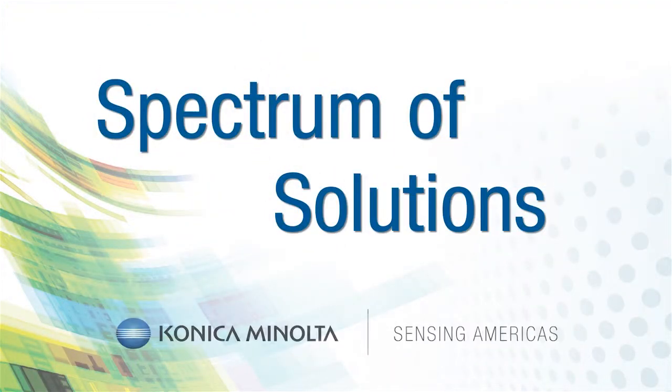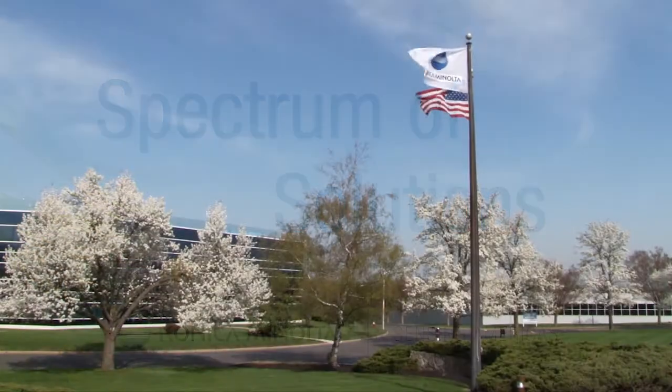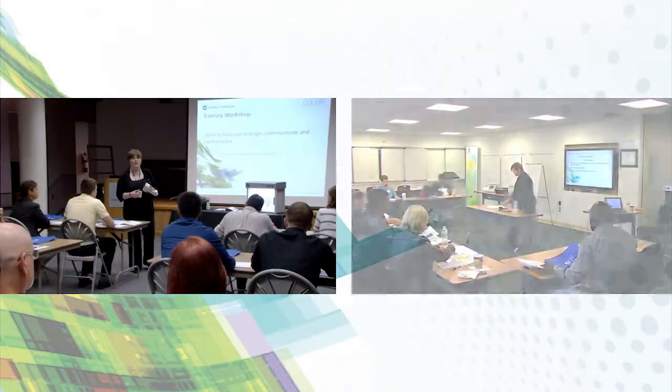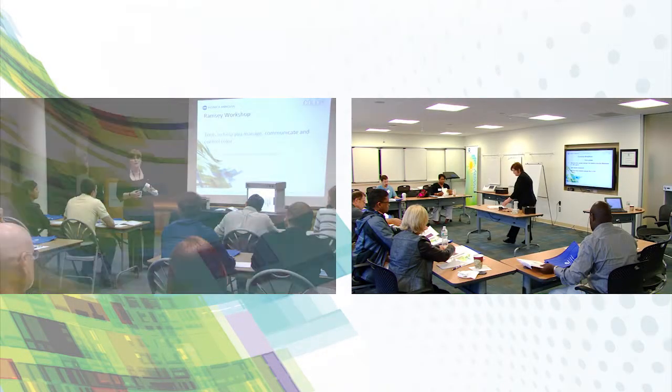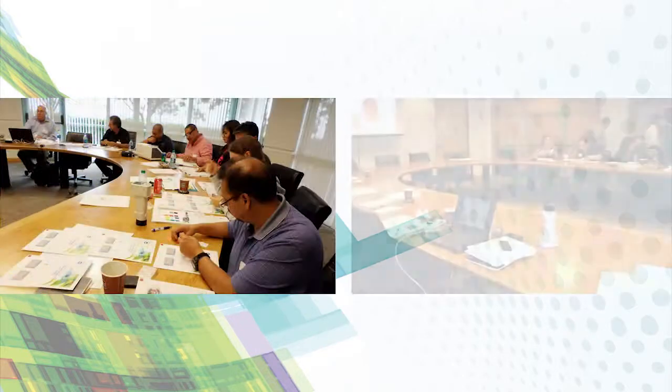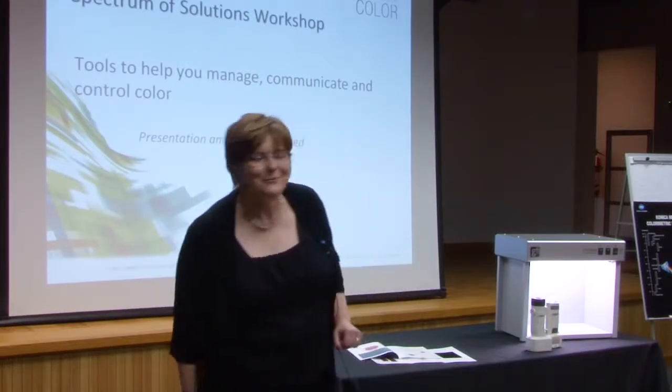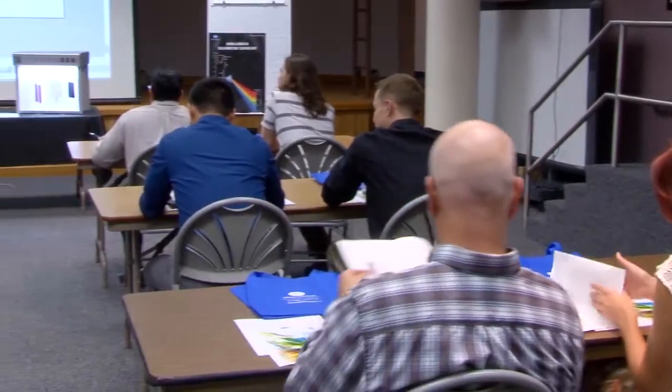Konica Minolta Sensing Americas holds comprehensive and interactive Spectrum of Solutions workshops. These day-long workshops are held in various cities around the United States. Welcome to the Spectrum of Solutions color workshop.